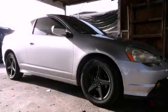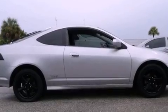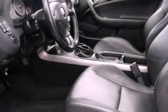This is a 2004 Acura RSX, for when A to B is not so straightforward. It features a four-cylinder engine and an automatic transmission.